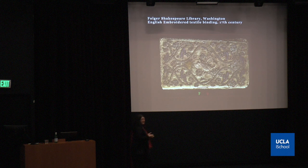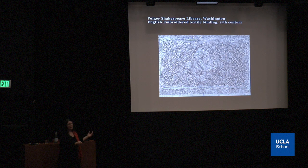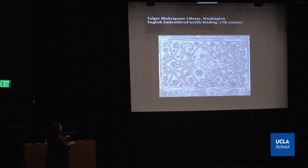Embroidered bindings are also very fascinating. We have worked twice with tapestry weaving, very early damask, velvet, all kinds of textures. I'm showing you here an embroidered binding we took at the Folger Shakespeare Library in Washington last year — a 17th-century embroidered binding. Through the filters and the sketch filters, you can really see the stitches of the silver thread and the texture of the elements.